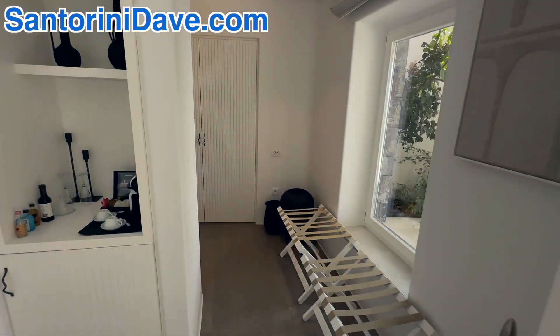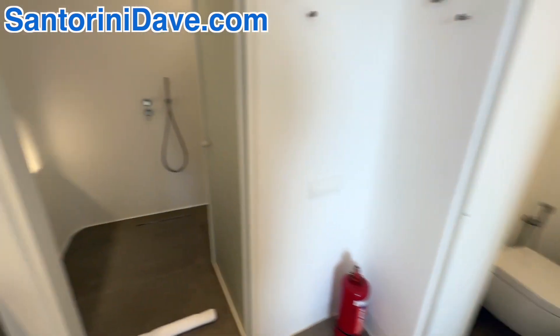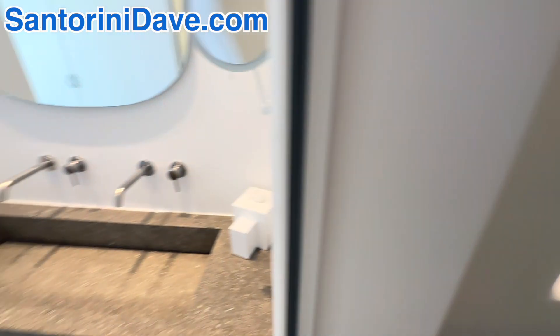And then of course there's a nice big bathroom here, with a little cave shower with a rain shower head and a nice big sink.